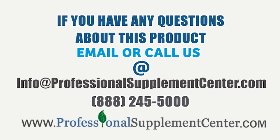If you have any questions about OrthoBiotic, please call or email Professional Supplement Center.